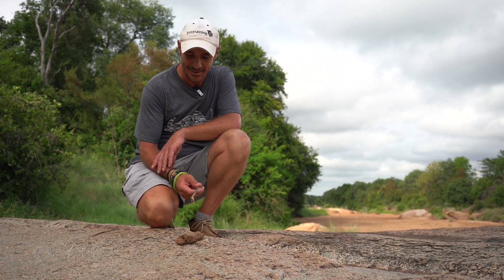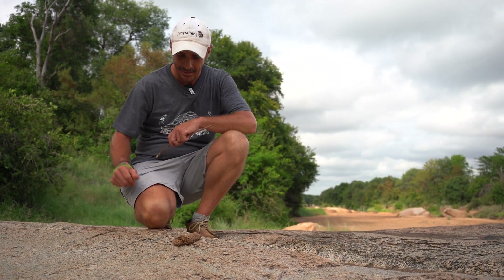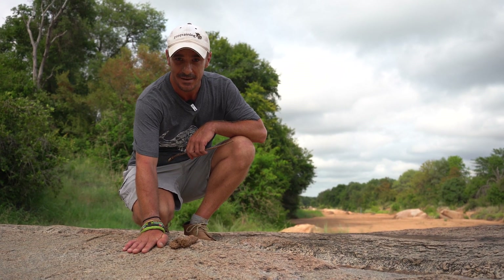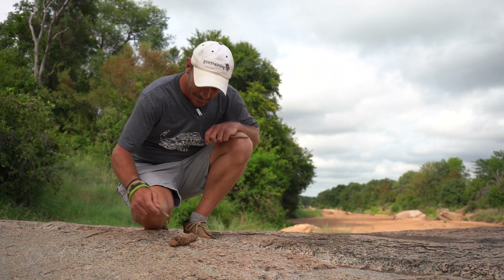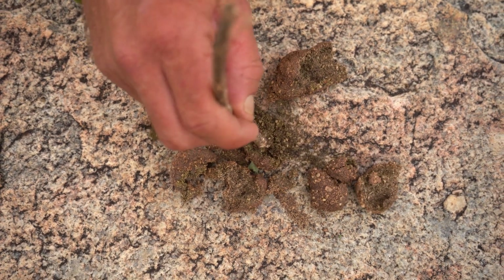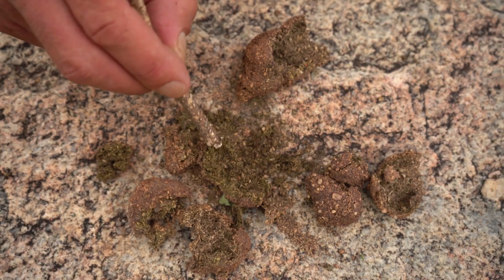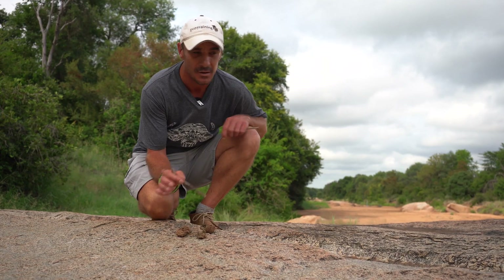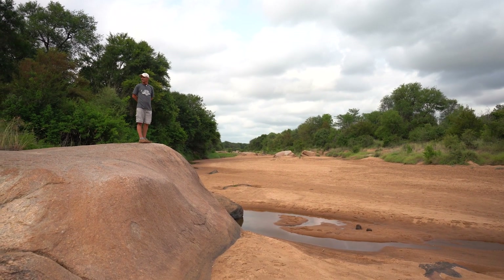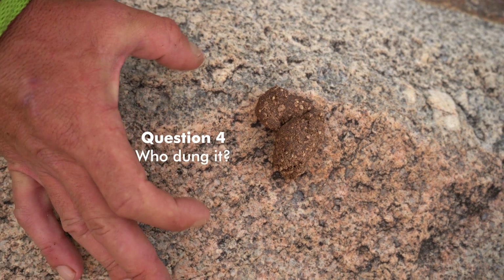We've managed to find some dung over here — question number four. It's a fairly large dung and almost human-like. If I take a stick and bash it open, we're going to find grass, seeds, and insects, and in some cases the dung turns black, indicating the presence of meat. The environment is also notable — we're on a nice elevated area, and this animal really likes to leave its dung on this rocky granite outcrop. Can you tell me who made this dung?